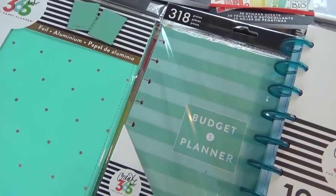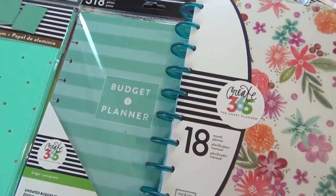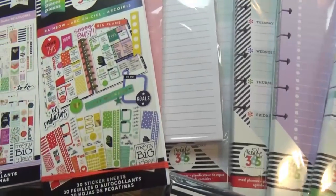Hi guys and welcome to the Family Fudge. Today I have a huge happy planner haul to share with you. I went to Michaels because they are having a 60% off sale, so I really stocked up. I'm hoping that these planners help me stay organized during the new year and you can't beat the prices right now. Stay tuned and I'll show you everything that I picked up.